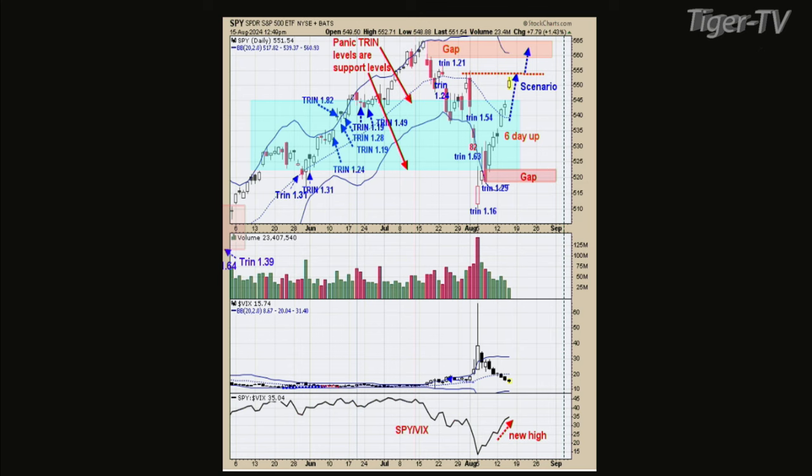The VIX or other indicators will signal when you're running out of steam to the upside — so far that has not happened. Tim, thank you so much, that was very insightful. We love having you on. Hope you take care and we'll see you next Tuesday.